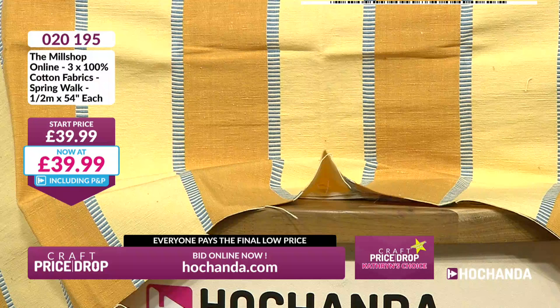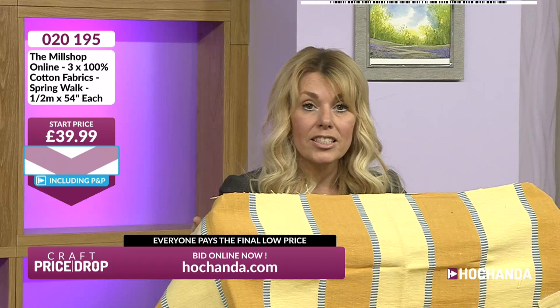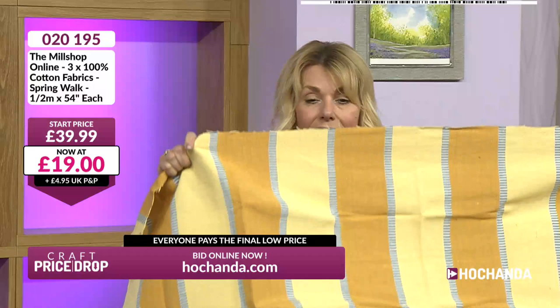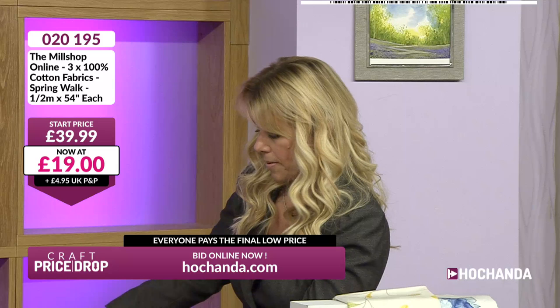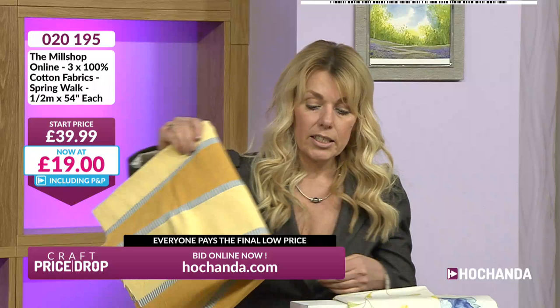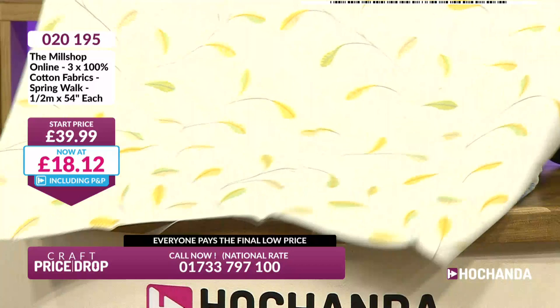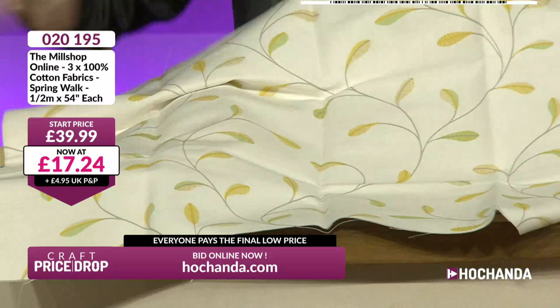It is going to go under £20 for you. £39.99 is the start price and I've only shown you one piece. It's going to go below half price because it's got to go under £20. We're at £19. Three pieces of 100% cotton, half a metre each - that is a really nice heavyweight cotton. That works out at £6.33 per half metre. This is Mill Shop Online. I really love that fresh, spring-like design - you could stitch the stalks on it as well. That would look lovely.